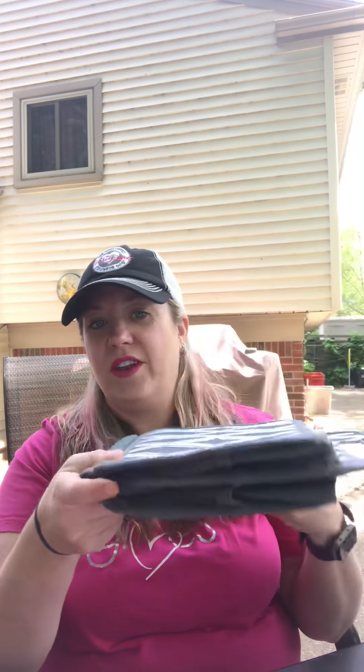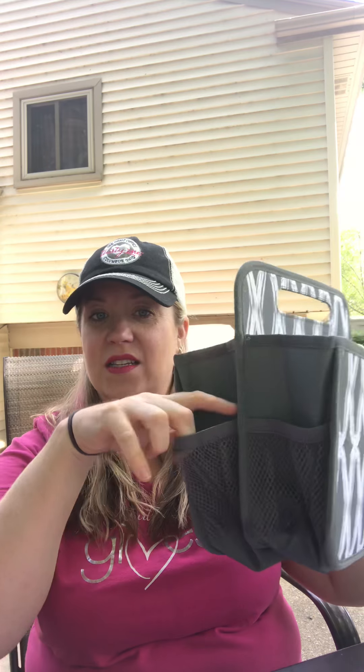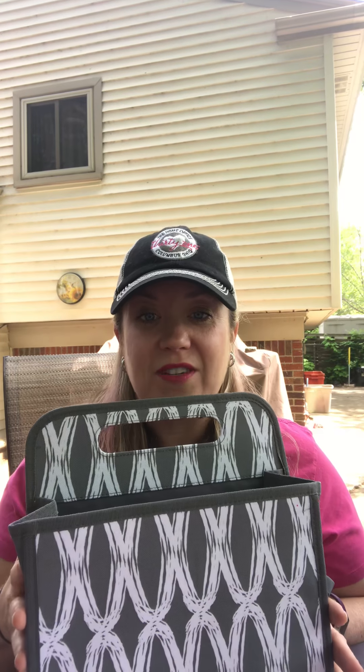I'd like to start with our Double Duty Caddy. As you can see, I have it folded flat — it will fold for you. This is probably one of my most used products in my home. It has two open sections as well as mesh side pockets on each side. I use this every day — I have one in my kitchen for my kids' coloring stuff and one under my sink for cleaning. It's also a great gift idea for a new mom or a teacher. You could put school supplies in it as an end-of-year survival kit. Check out the Double Duty Caddy!